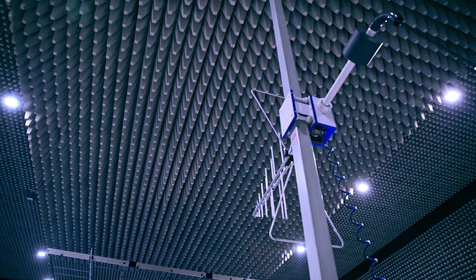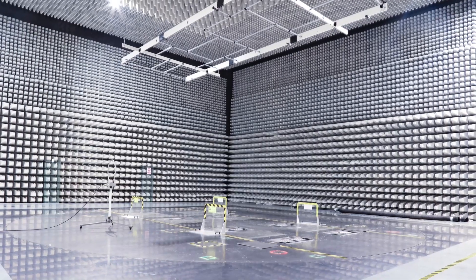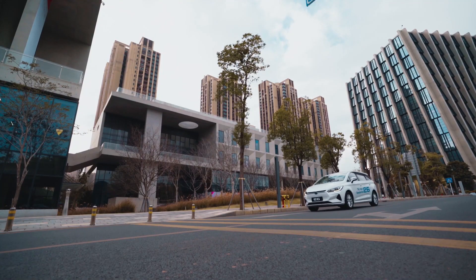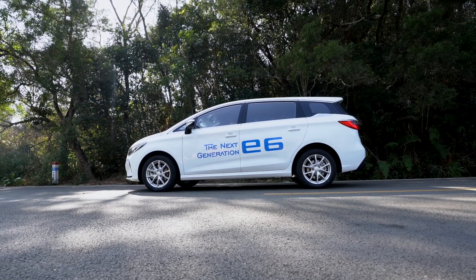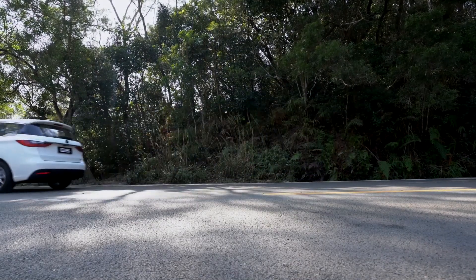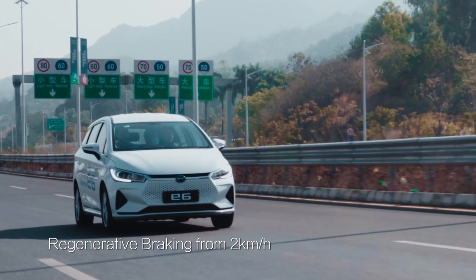BYD's world-class EMC laboratory ensures compliance in every major auto market in the world. The braking system on the next generation E6 features Bosch IPB with extremely fast response times and smooth, linear braking feel. The regenerative brakes on the next generation E6 are capable of harvesting energy from as low as 2 km/h.